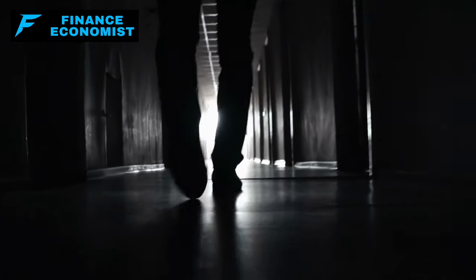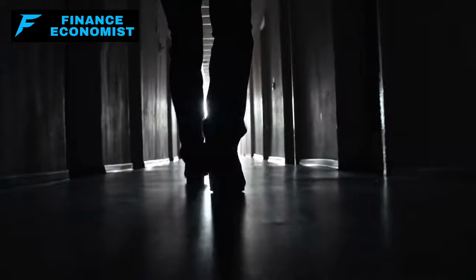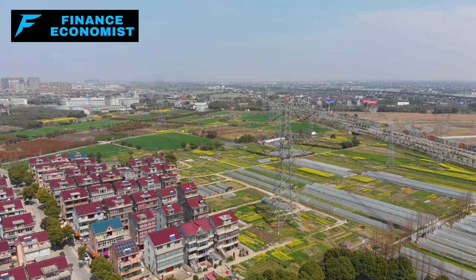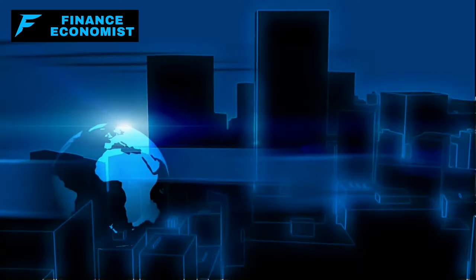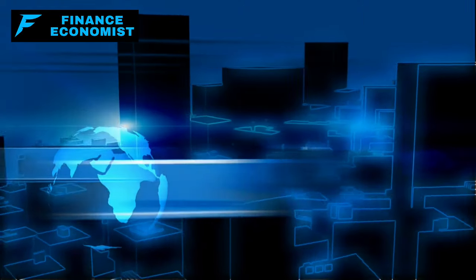Folks, have you ever thought about what happens when everything goes dark? I mean, really dark. No lights, no internet, no nothing. That's what we're facing with an EMP, an electromagnetic pulse. It could happen any day now, and I'm here to tell you, it's going to be big. But don't worry — I've got the inside track on what's going to be worth more than gold after this disaster hits.